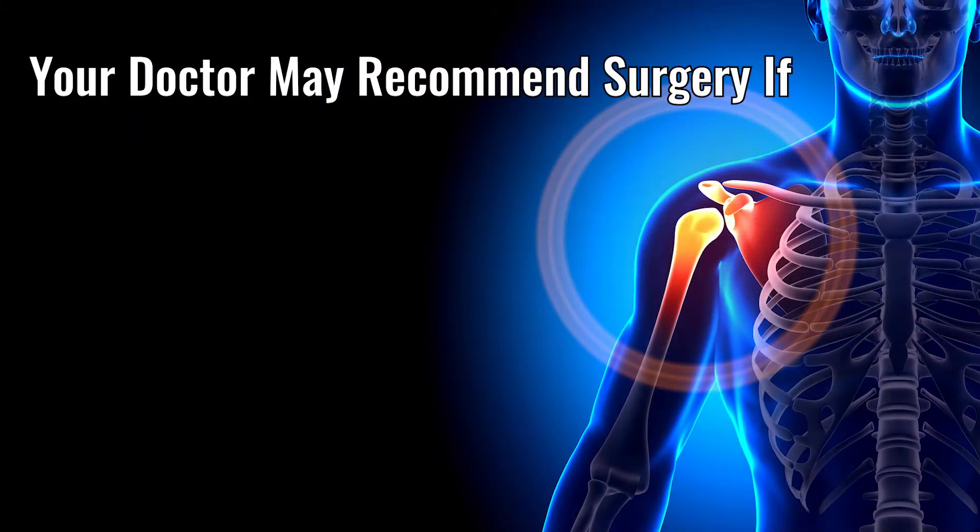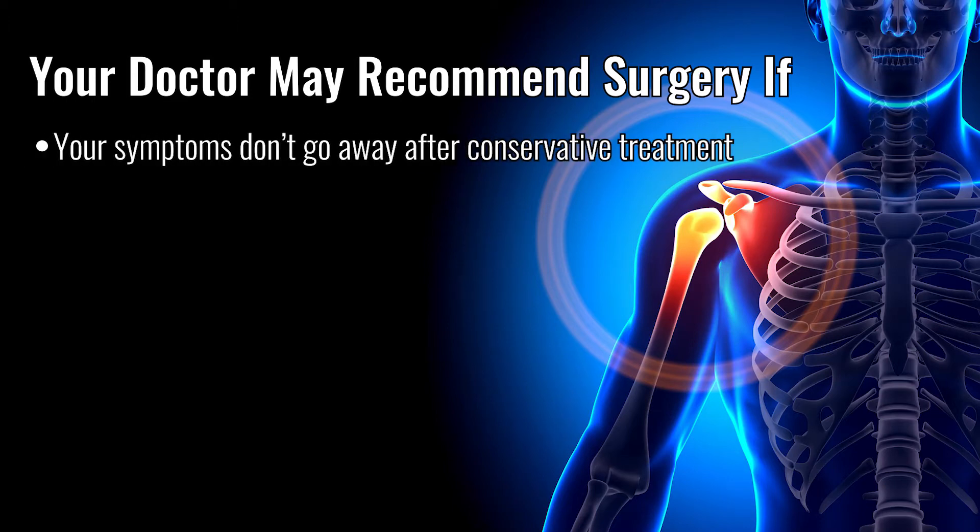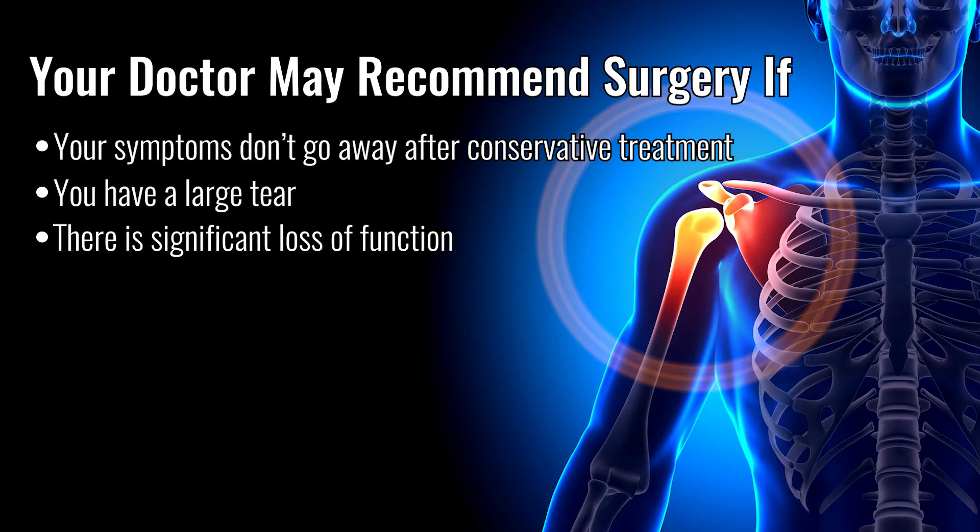Your doctor may recommend surgery to repair a torn rotator cuff if your symptoms don't go away after conservative treatment, you have a large tear, there is significant loss of function, or if it was caused by a recent acute injury.